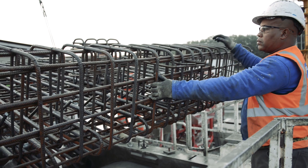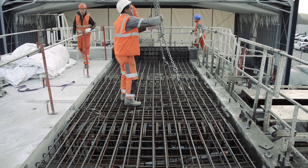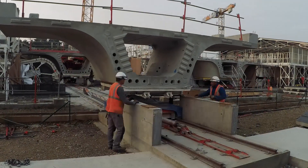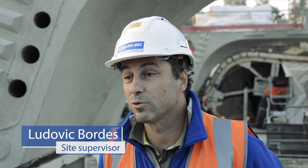2017 has seen the concretization of the project. More than 65 of the 70 piers to be erected have been built. We've manufactured 750 lining segments, with another 200 still to be produced. As of today, the production rate is four segments a day, 20 a week.